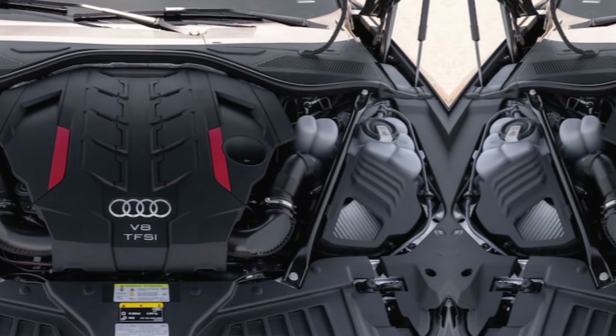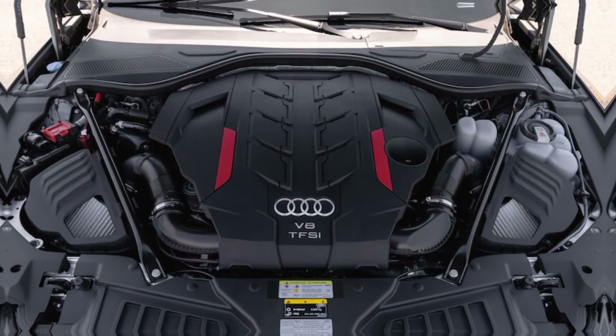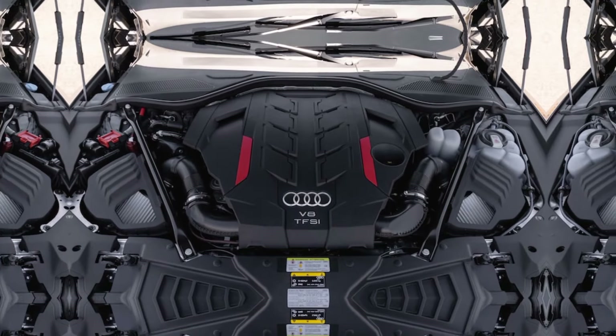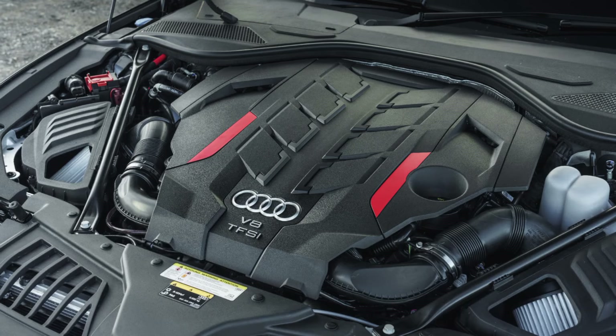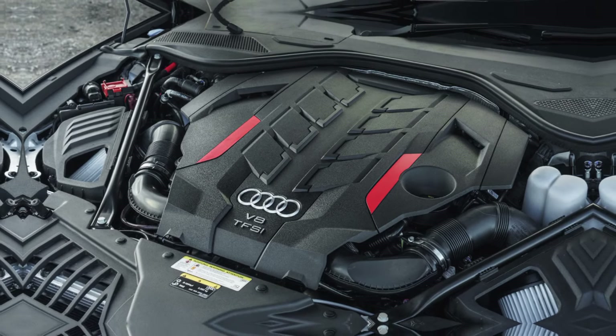But the S8 isn't just about looks and comfort. Under the hood lies a twin-turbocharged V8 engine that pumps out a mind-blowing 563 horsepower and 590 pound-feet of torque. This translates to a thrilling driving experience, with the S8 launching from 0 to 60 miles per hour in a mere 3.2 seconds.